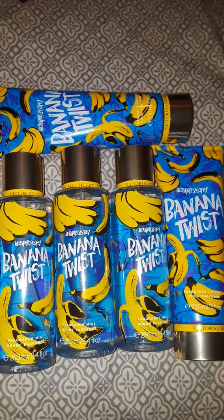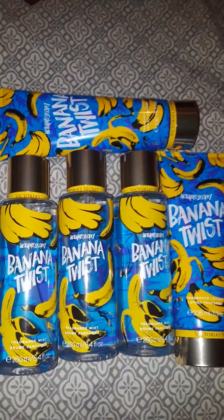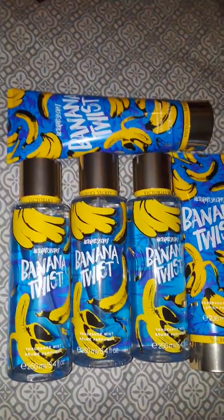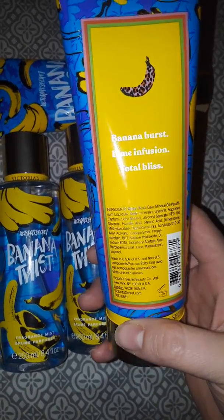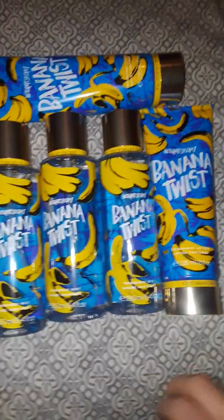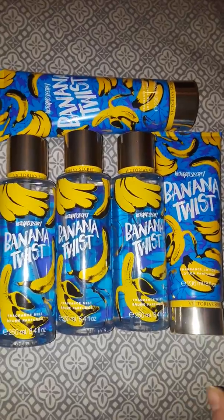This might not be for everybody — some people probably don't want to smell like a banana, but hey, I do, so don't knock me for it. The notes are Banana Burst, Lime Infusion, and Total Bliss. I don't smell any lime in this — none. But yeah, that's Banana Twist, and out of the bunch, this is my favorite one.